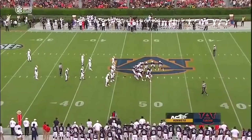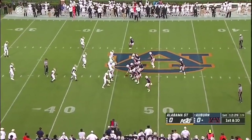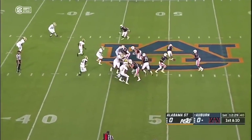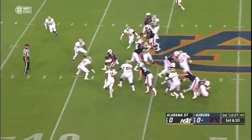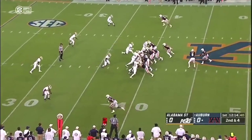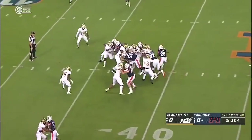And on third and four. Freshman Anthony Schwartz comes in motion, it's a handoff. What they want to do — I think when he gets more comfortable with protection, we'll see him more and more throughout the season.